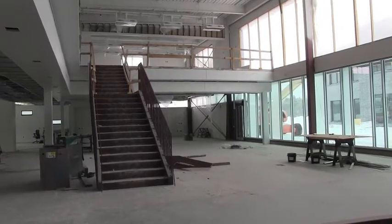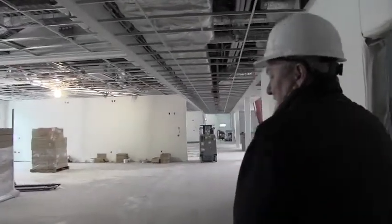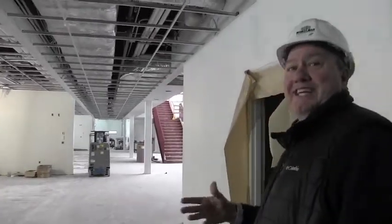As you can see, the ceiling grid's in — they just haven't dropped the tiles yet. As soon as they do that, they'll put the flooring in, and you just kind of notice that more and more of it's getting done.